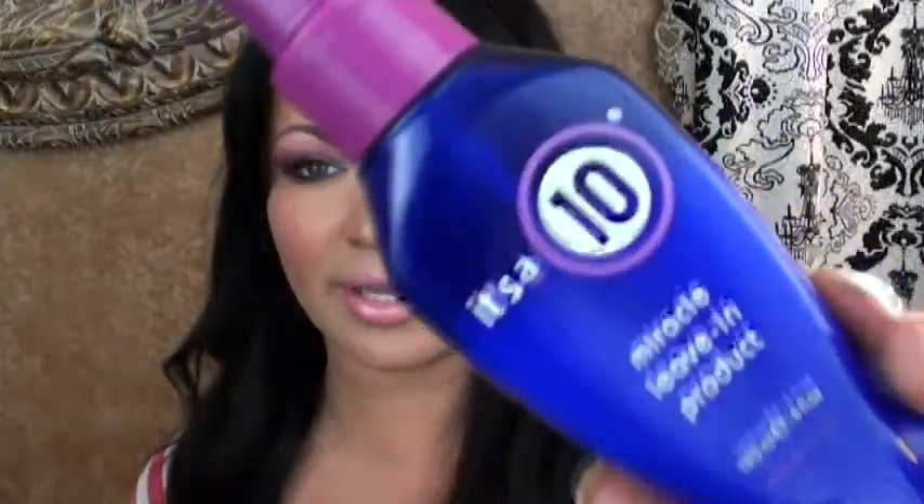The last thing is this It's a 10, a miracle leave-in product for your hair. It promises to do 10 things: one, repairs dry damaged hair; two, adds shine; three, detangles; four, controls frizz; five, seals and protects hair color; six, prevents split ends; seven, stops hair breakage; eight, creates silkiness; nine, enhances natural body; and ten, flat iron spray and thermal protector. So this is like a 10-in-one bottle.